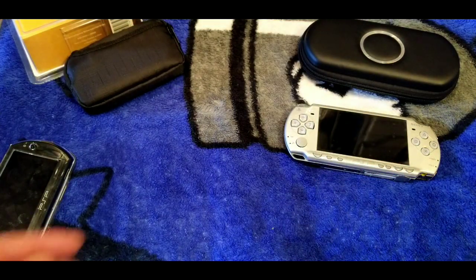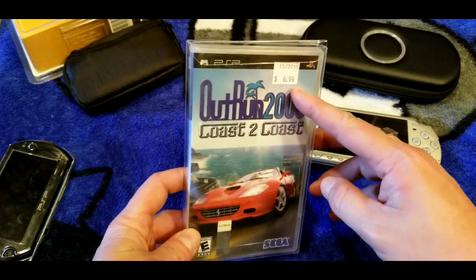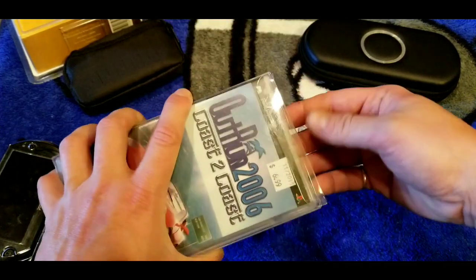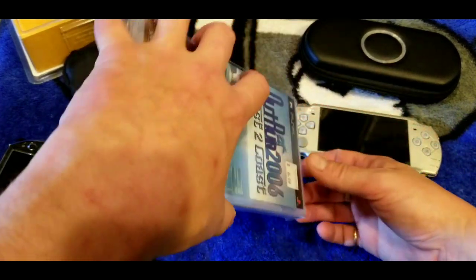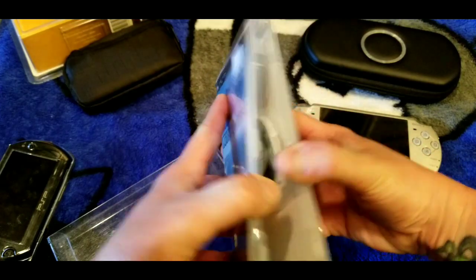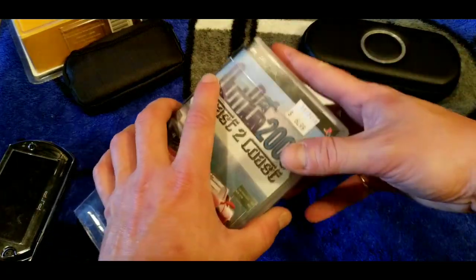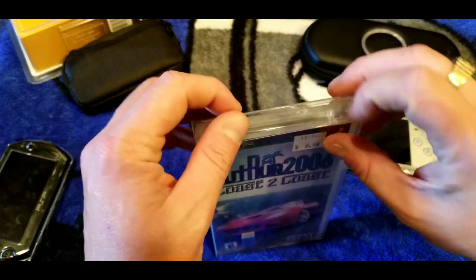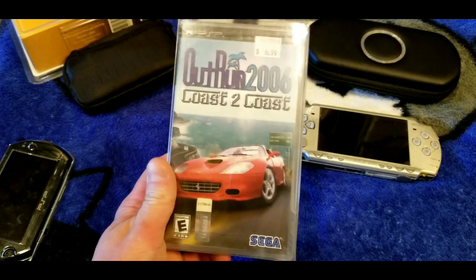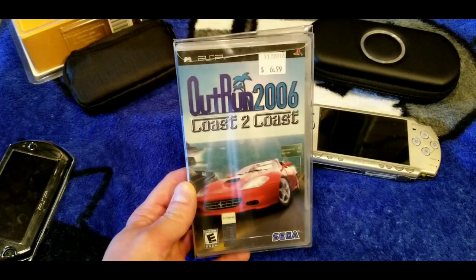Here's one for Canadian Gamer: OutRun 2006: Coast 2 Coast. I bought this used at the flea market a while back. It's got the Ferrari sticker on it. It's a great game — known for its Heart Attack mode where your girlfriend tells you how to drive and if you don't follow her instructions you lose the race. Great game. I never owned it on the original Xbox or PS2, but I've got the PSP version and it's great.